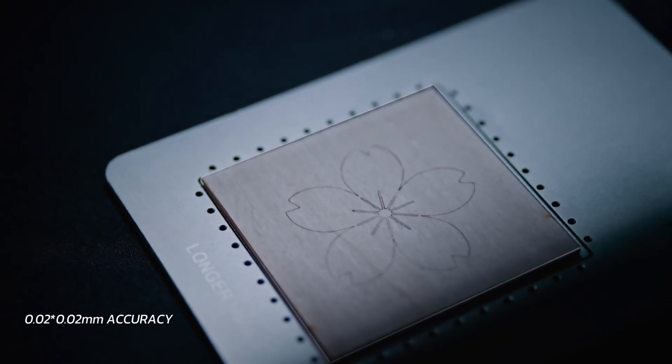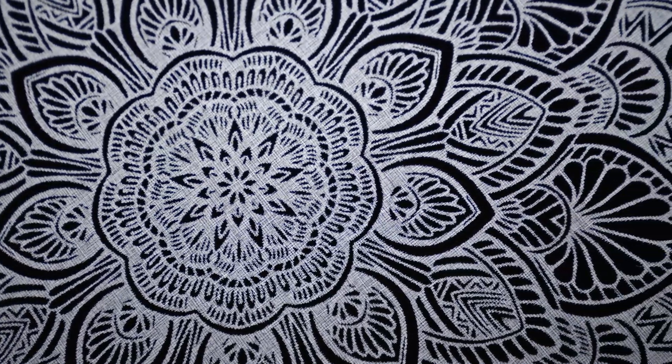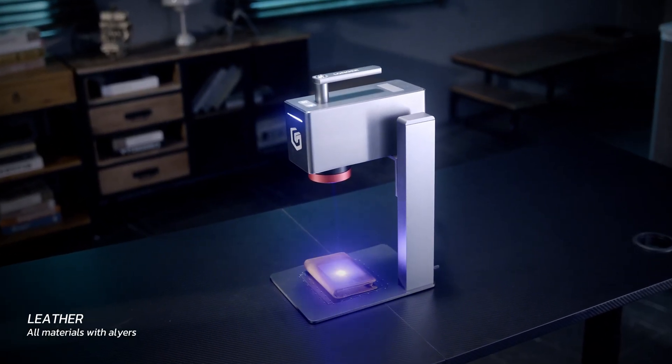With 0.02 mm precision enabled by the field lens, Nano ensures ultra-fine engraving on various materials like metal, wood, and ceramics.